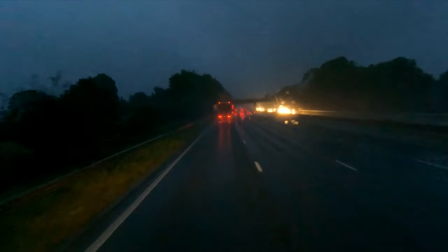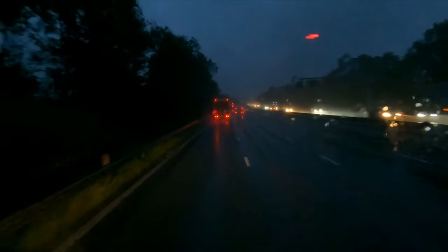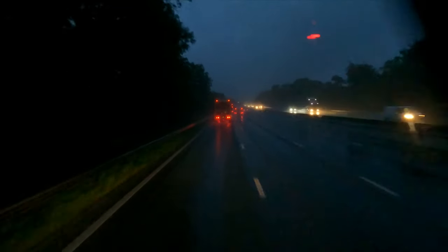Normally for the A50 I'd come off at junction 15 Stoke, but I'm going to come off at junction 16 instead, so I might get stuck in a little bit of traffic going around the Stoke ring road.